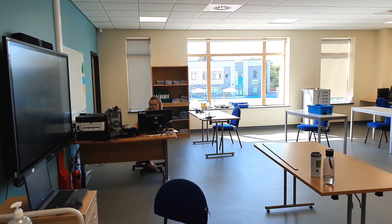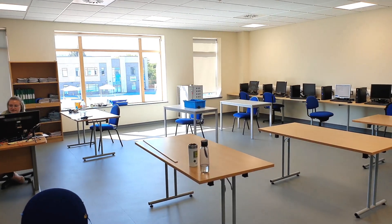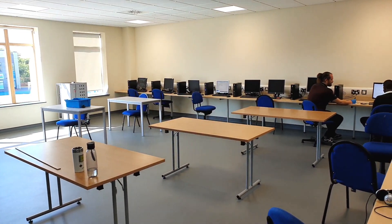We know that most of you like computers and are very good working on them too. Our multimedia suite allows us to teach you how to be safe on the internet, how to make your own movies, code and program, and many more things.